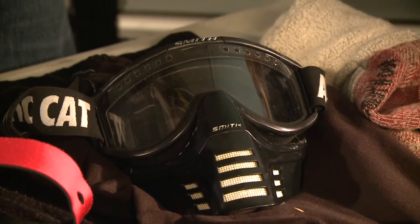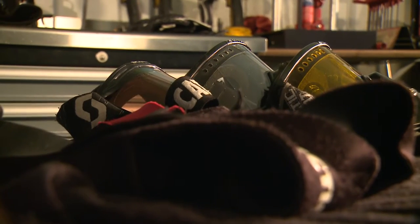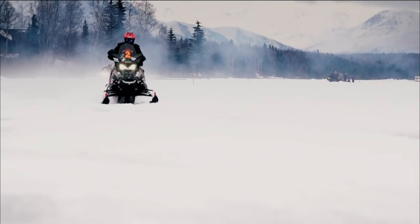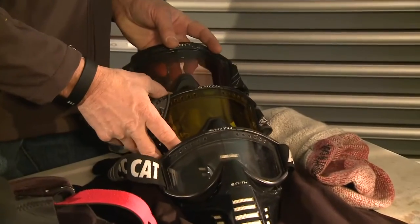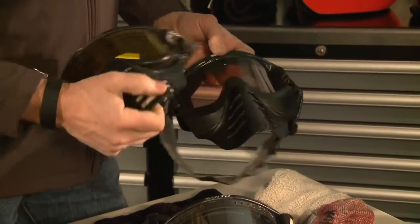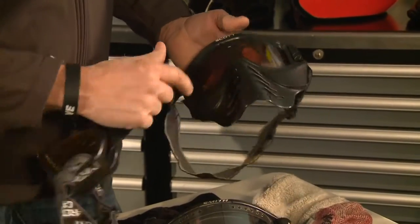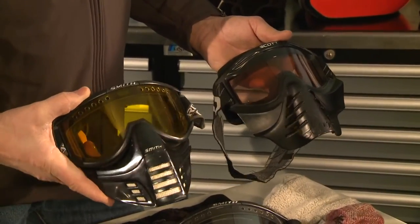Another thing we learned the hard way is the color of goggles. When it's clear out you can wear any of these. When it starts to cloud up, you need either this amber or this purple lens to help you with some definition — otherwise the light gets really flat.